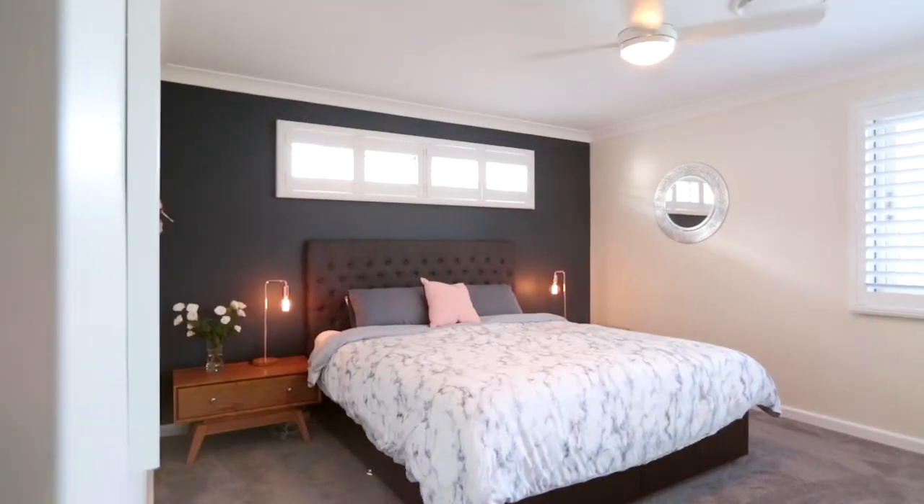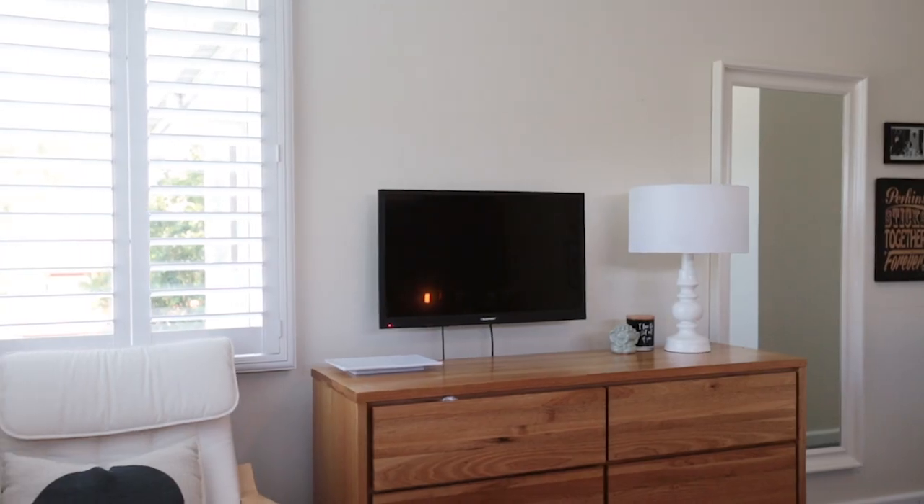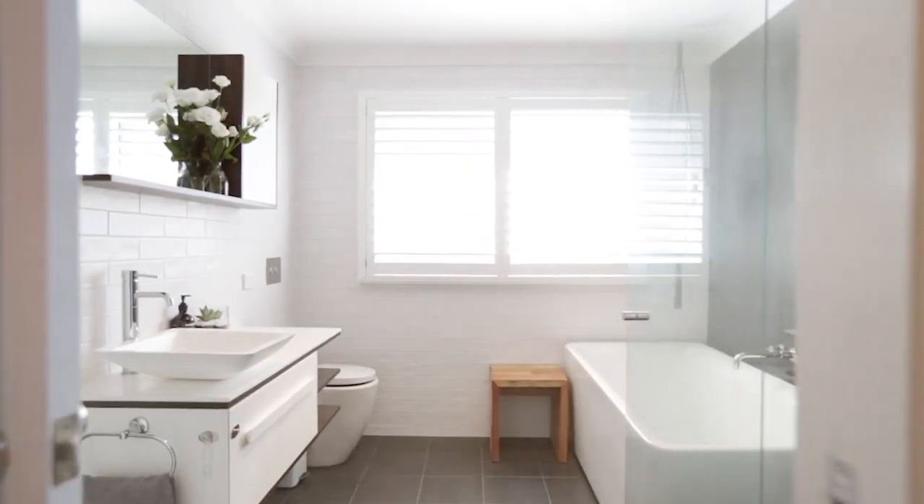The master bedroom upstairs is spacious with a beautiful walk-in wardrobe that leads on to a spectacular bathroom.